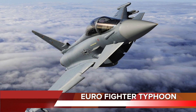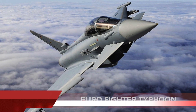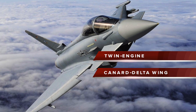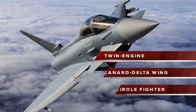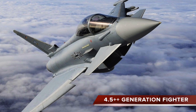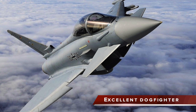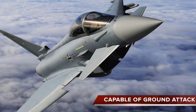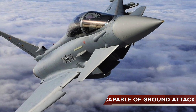Number 2 in the list is the Eurofighter Typhoon. The Eurofighter Typhoon is a twin-engine, canard delta wing, multi-role fighter. It is a highly agile aircraft designed to be a supremely effective dogfighter, and has been described as second only to the F-22 Raptor, even though the Raptor is nearly twice the cost. Continuous development has resulted in it being increasingly better equipped to undertake air-to-surface strike missions.